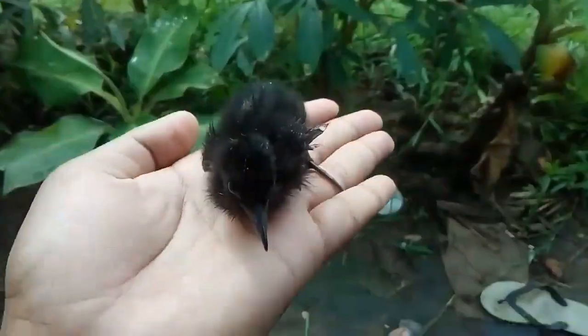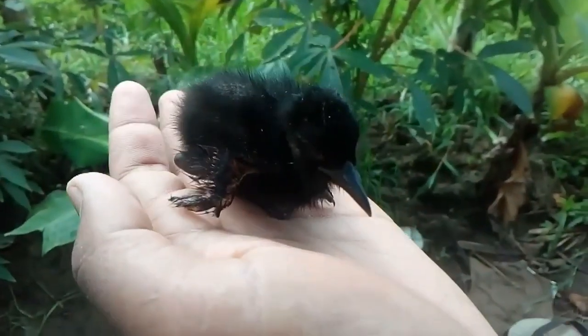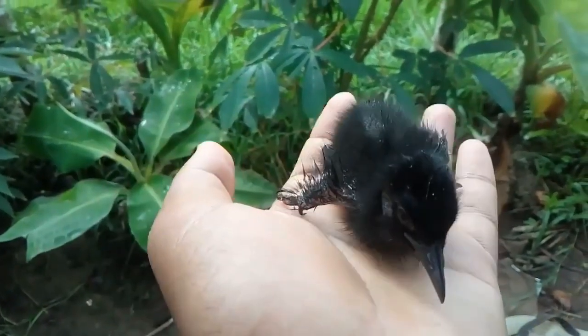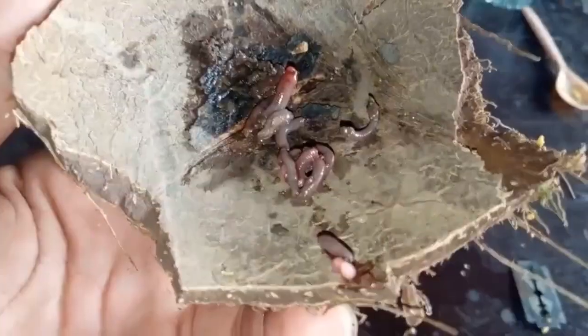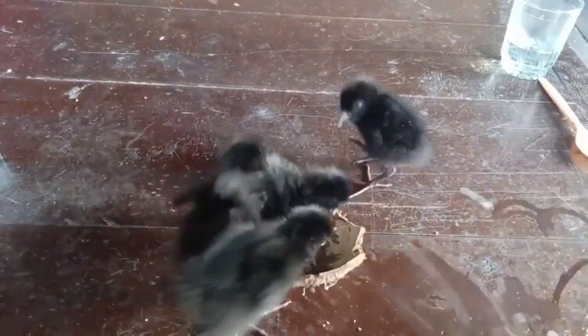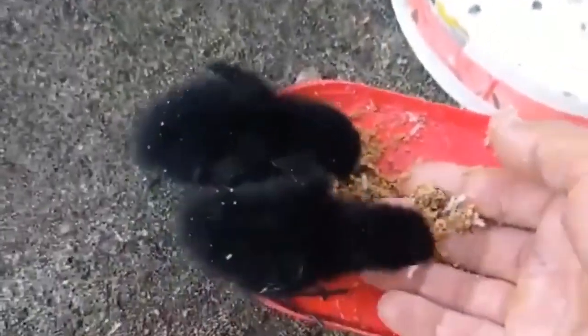The nominate subspecies is described from Sri Lanka but is often widened to include chinensis of mainland India and adjoining regions in Asia, west to Arabia and east nearly to Japan. The remaining subspecies are those from islands and include insularis of the Andaman and Nicobar Islands, midnicobaricus of the Central Nicobars, leucocephala of Kar-Nicobar, maldivus of the Maldives, javanicus of Java, and leucomelanus of Sulawesi in the Lesser Sundas.